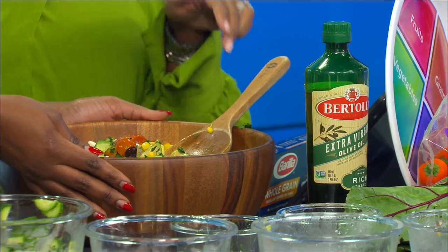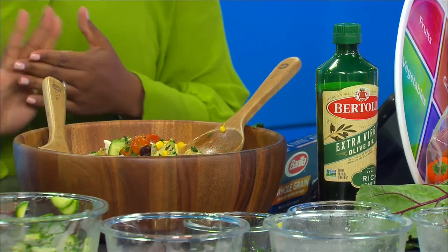Everything on MyPlate is in the salad. We have whole grains, we have vegetables, we have fruit, and we have dairy. We have my plate in this salad. This is just a quick way that you can get all of the essential elements on MyPlate in one dish. And it's a balanced plate.